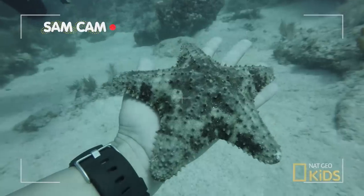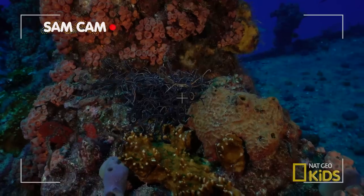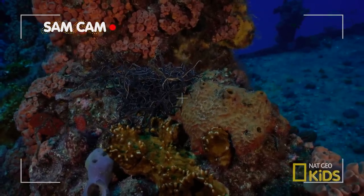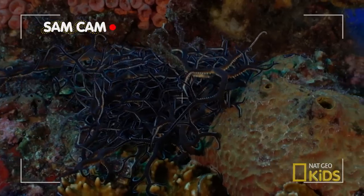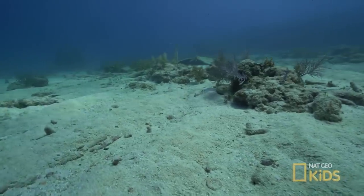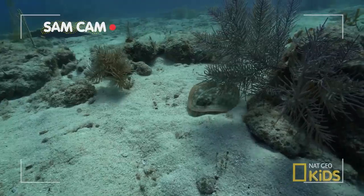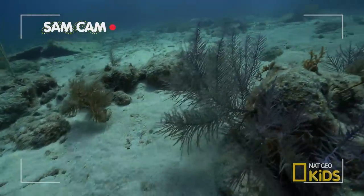This starfish is about the size of my hand. And this is a basket starfish — it's a bit smaller and has twisting tentacles with tiny hooks to catch prey. Really amazing. Hiding behind those rocks is a yellow stingray. Let's get a closer look. Too late — off it goes.